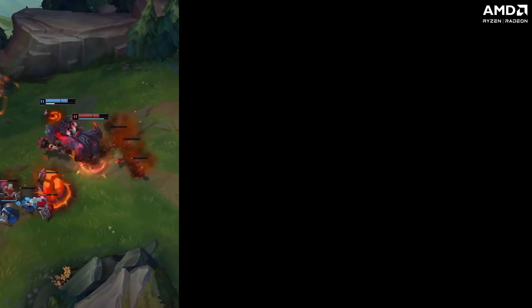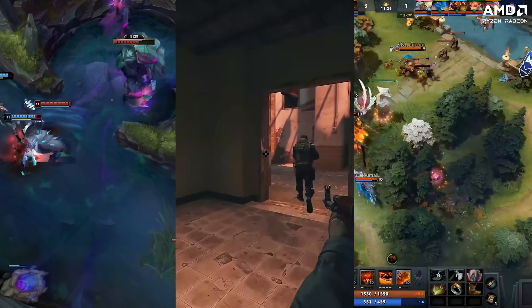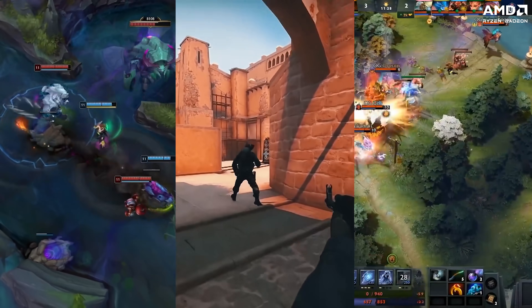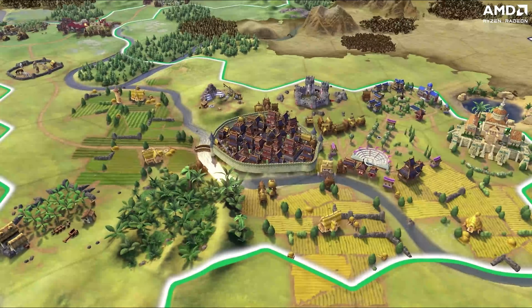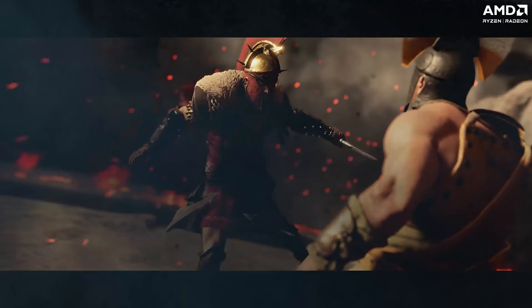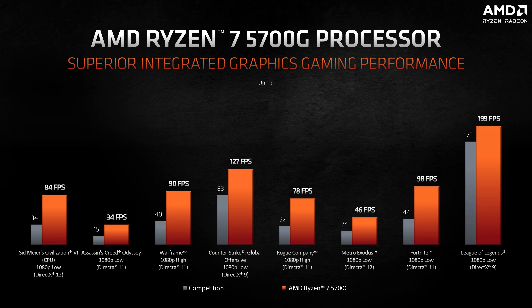The AMD Ryzen 7 5700G is great for esports titles such as League of Legends, CSGO, and Dota 2, as well as popular AAA titles such as Sid Meier's Civ 6, Assassin's Creed Odyssey, Fortnite, and Metro Exodus. Here you can see how the IGP on the 5700G performs against competition processors in the same price bracket.